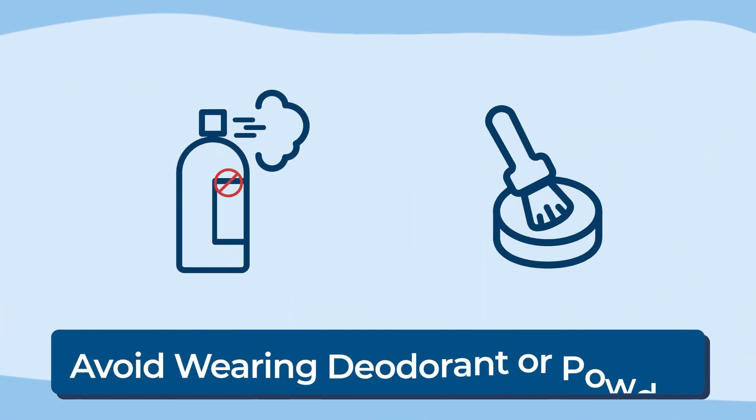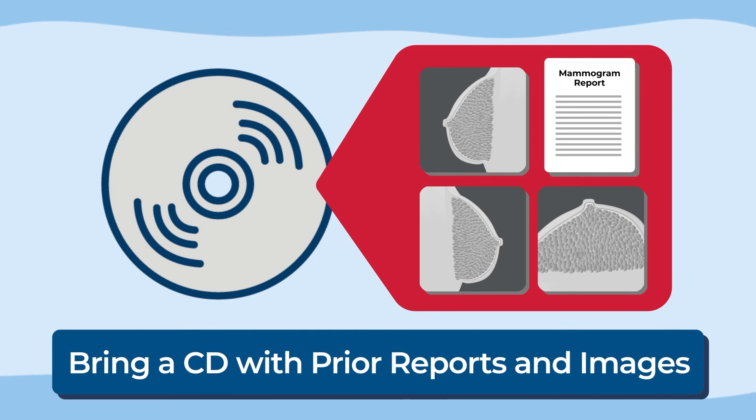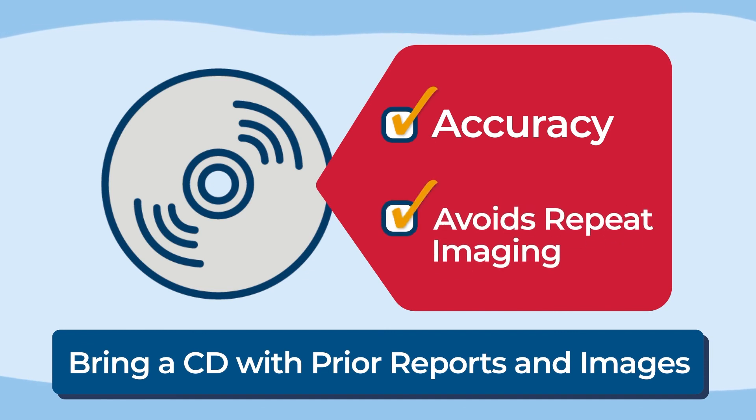Wear a two-piece outfit to your appointment. Avoid wearing deodorant or powder under your arms during your exam, as this can interfere with image quality. If you are new to Ochsner, bring a CD containing your prior mammograms with reports to your mammogram appointment. Having priors for comparison can increase the accuracy of your study and avoids repeat imaging.